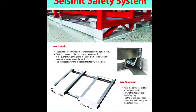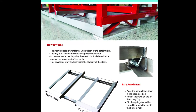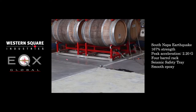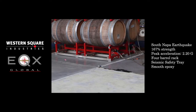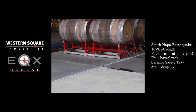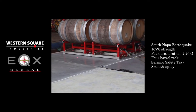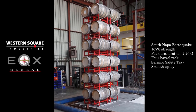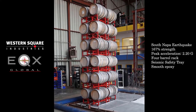Introducing the seismic safety tray. Attached underneath the bottom rack of an epoxy-coated floor, our safety tray is designed to slide against the movement of an earthquake. The sliding decreases the sway of the stack, giving a four-barrel rack, as seen here, enough balance and stability to withstand an earthquake one and two-thirds times as strong as the 2014 South Napa quake.